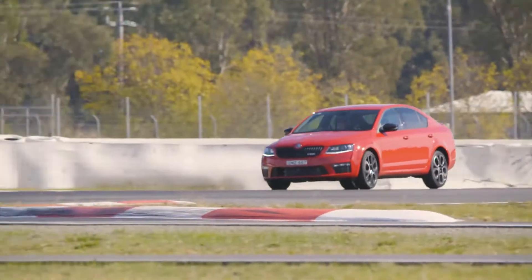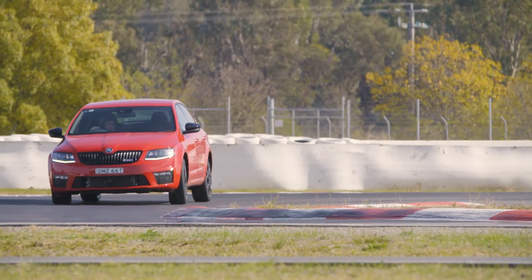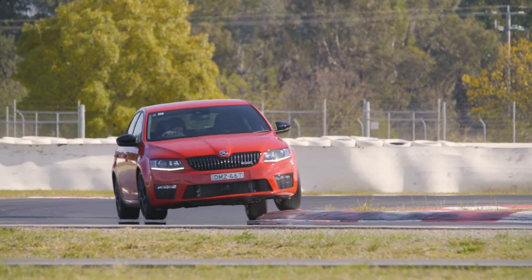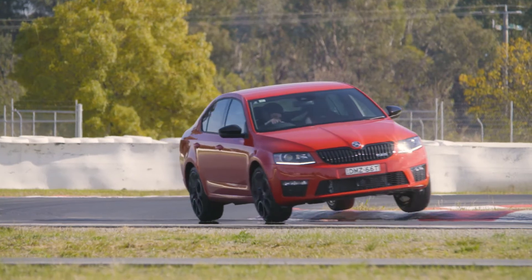Sneaking the Golf GTI performance engine into a Skoda sedan wins instant points with me for sleeper factor. It does feel a little bit understeery on the way into the corner, but you can really neutralise that with the front locking diff, which is quite impressive.